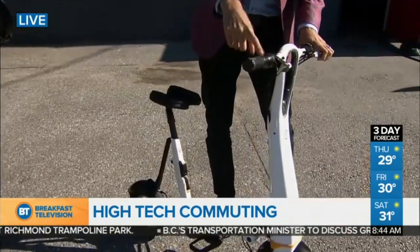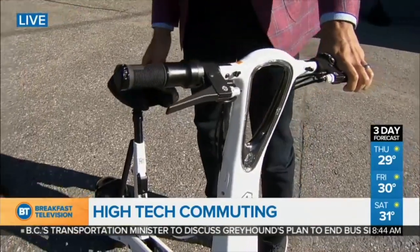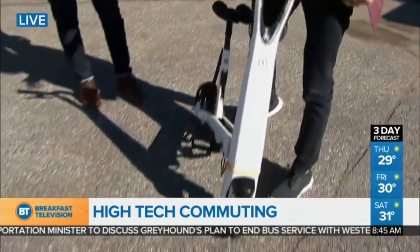The brakes do work — it was operator error before with the brakes. The brakes do work. You actually have turn signals, you have front and rear brakes, you have turn signals, pneumatic tires, so it's very comfortable.